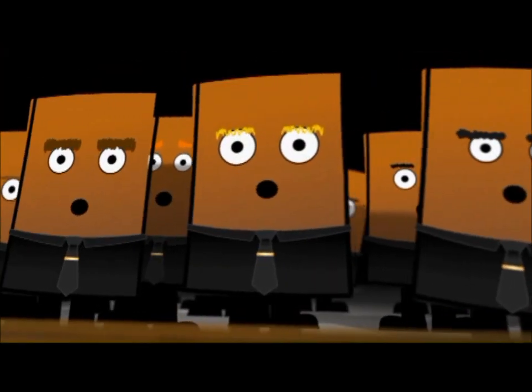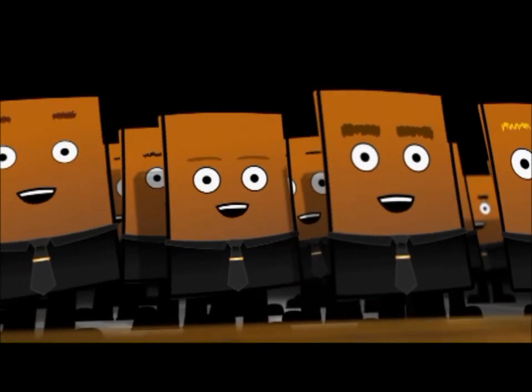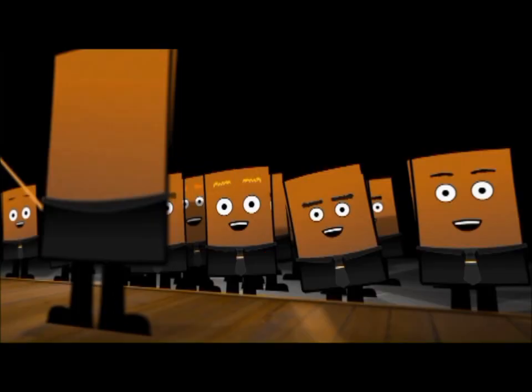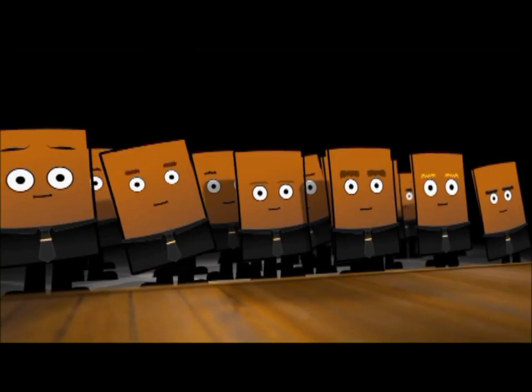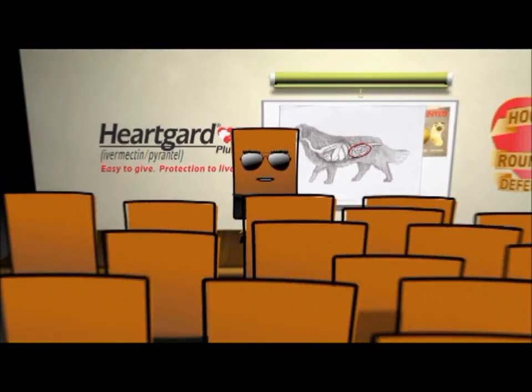Battling hooks and rounds. Keeping pups still, safe and sound. Battling hooks and rounds. True to your pups, all year round. Battling hooks and rounds — easy to give, the box to show you how. Battling hooks and rounds. Ask your vet to show you now.